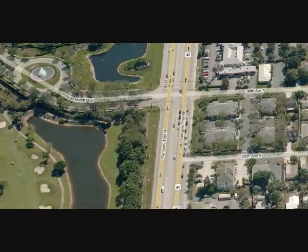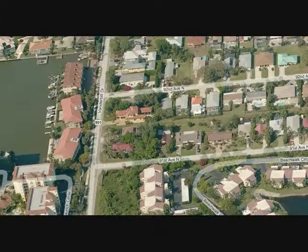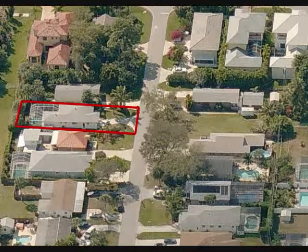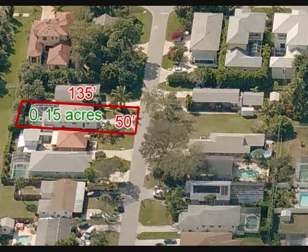Naples Park was originally developed in the 1950s. It is unique in that it is designed like a city grid with numbered streets. There are about 3,200 lots, of which just below 3,000 have homes on them. A typical lot is 50 feet wide by 135 feet long, or 0.15 acres. Some lots have 75 or 100 feet of frontage, but the vast majority are 50 feet wide.